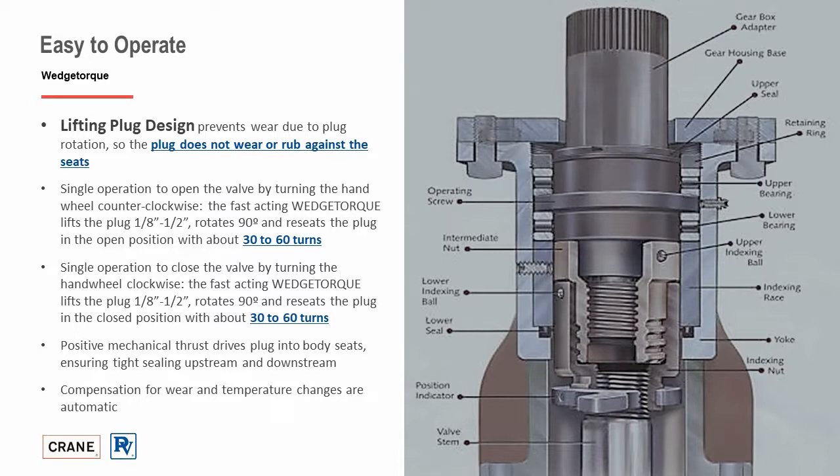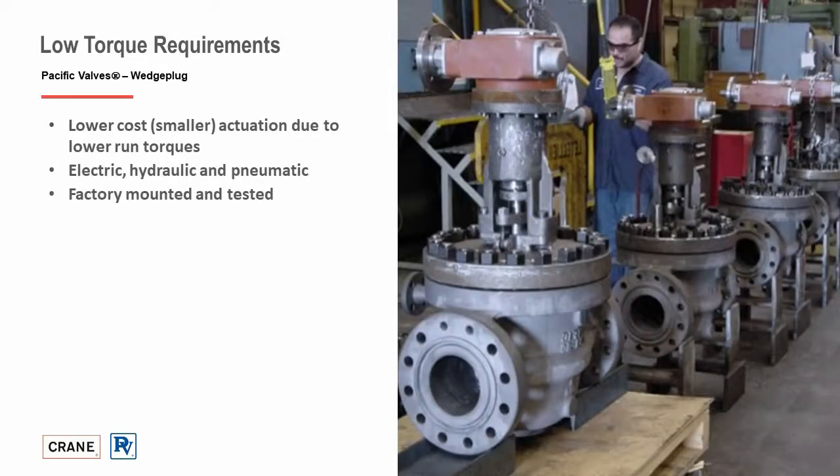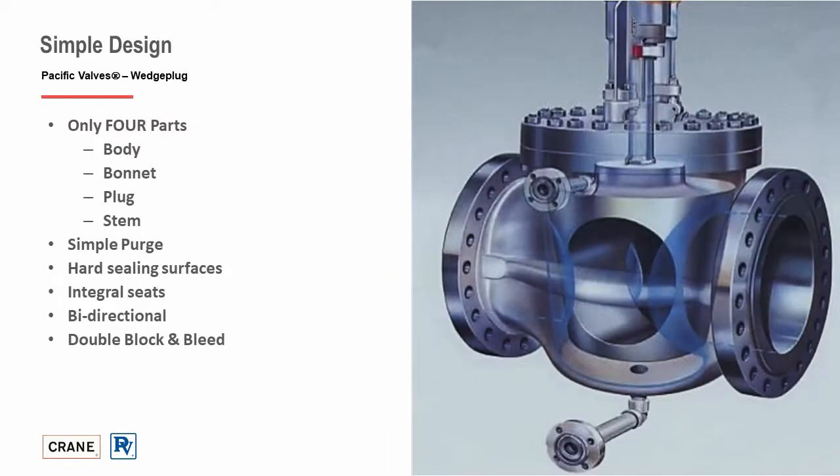Similarly, to close the valve, the handle is turned clockwise; the fast-acting wedge torque then lifts the plug, rotates 90 degrees, and reseats the plug in the closed position in about 30 to 60 turns. The wedge plug design provides lower torque requirements due to the lift-turn operation that allows no rubbing or contact of the plug and seat during operation, which aids in lower actuation cost. Valves can be actuated either by electric, hydraulic, or pneumatic actuators.